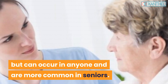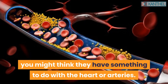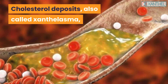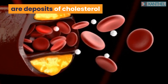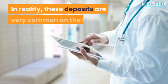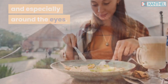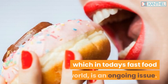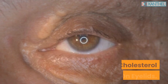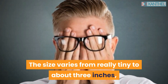Cholesterol deposits in the eyes are often observed in people with high cholesterol levels, but can occur in anyone and are more common in seniors. Cholesterol deposits, also called xanthalasma, are deposits of cholesterol that accumulate under the skin, often on the upper and lower eyelids. In reality, these deposits are very common on the face and especially around the eyes, usually the result of a bad diet, which in today's fast food world is an ongoing issue.